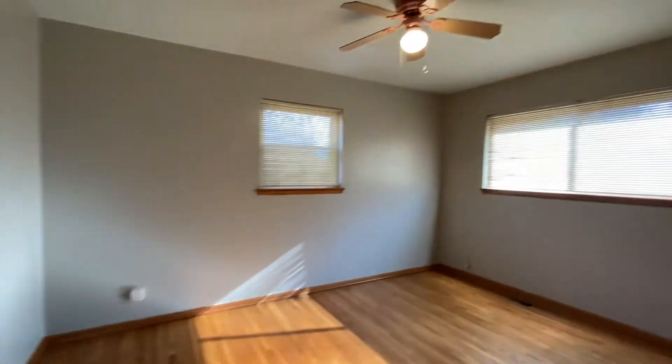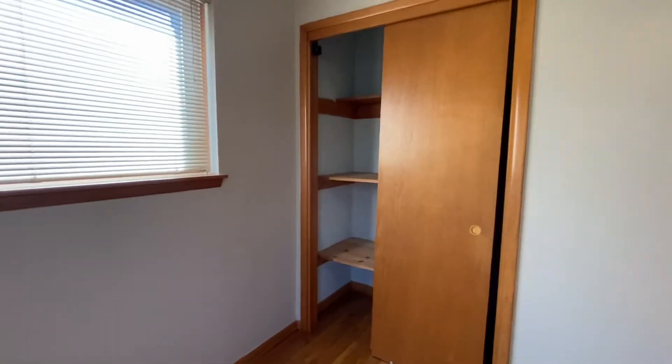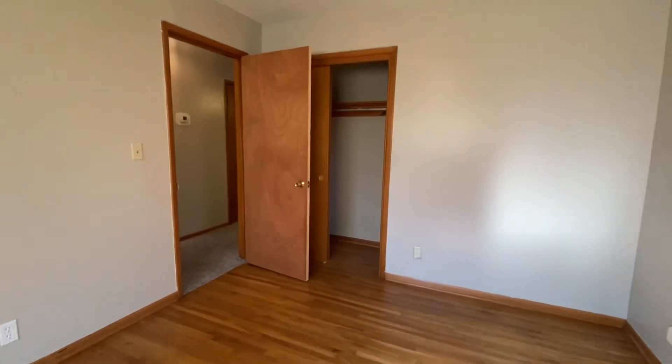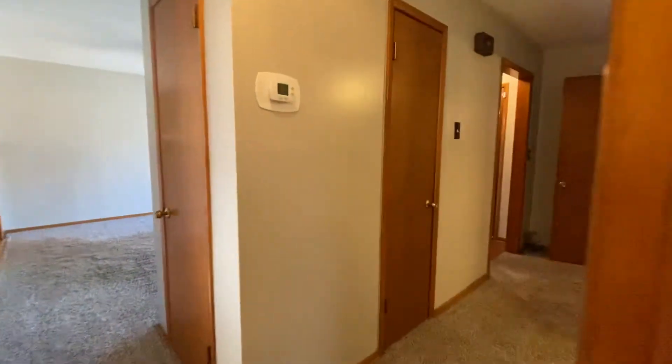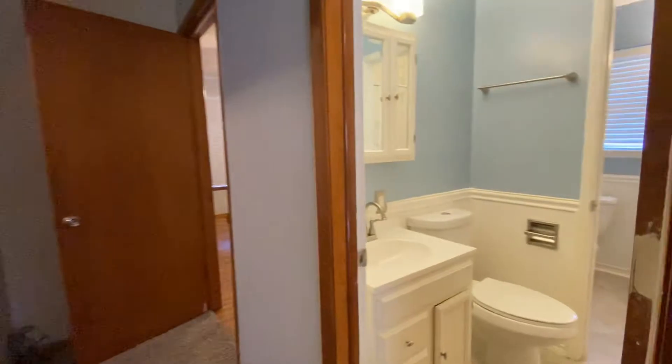Bedroom number two is a bigger bedroom with a ceiling fan and two closets — closet number one with shelves and closet number two. Lots of storage in this house. That door right there is your heat and air closet. Now we're going to show you the half bath.